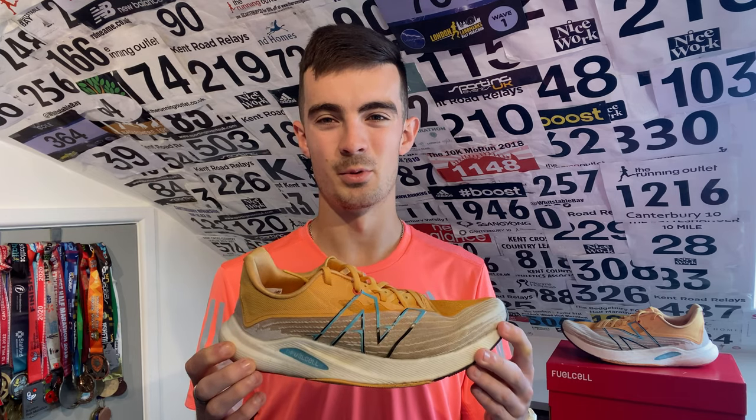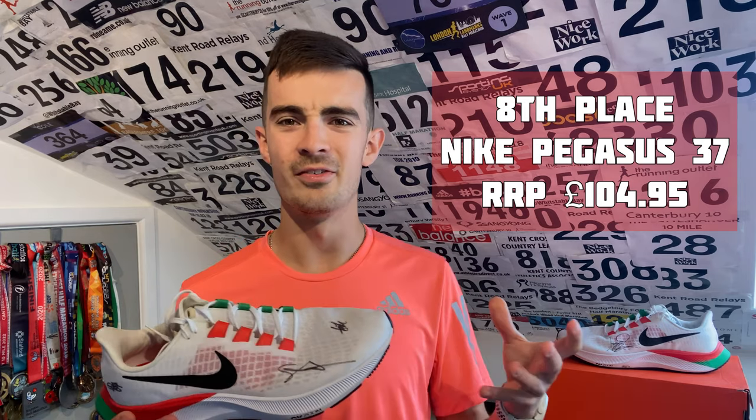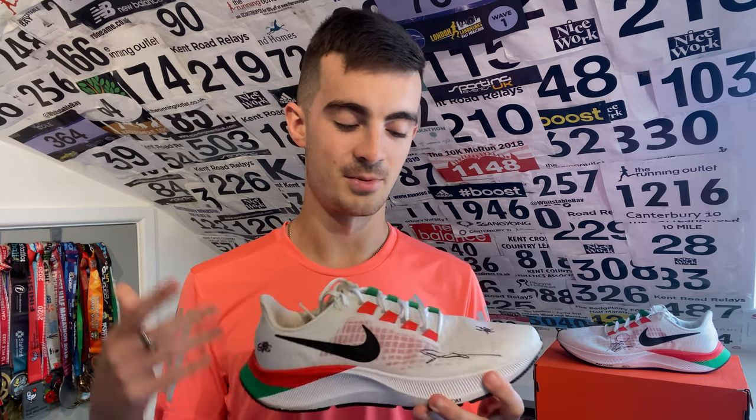In eighth place, just pipping the New Balance Rebel V2, it's the Nike Pegasus 37. I know we're on the 39th variation now and I have been looking at it, but I've had a few pairs of the 37. Although they were good daily trainers, I do think there are better ones out there, especially when Nike keep bumping the price up by five pounds every year. This one has a bit of a custom design — I managed to get it signed by some elite athletes at the Night of the 10Ks, like Chris Thompson, Jake Smith, Ben Connor, and Crapper.